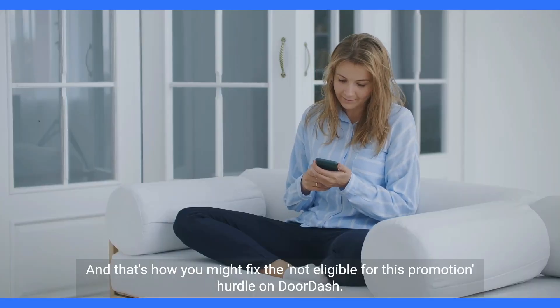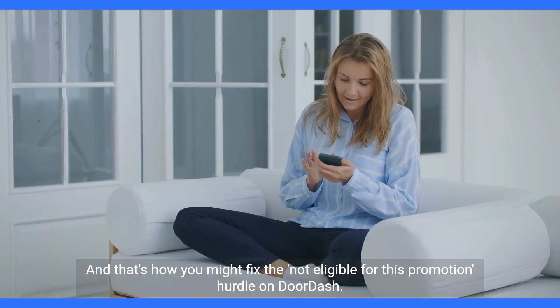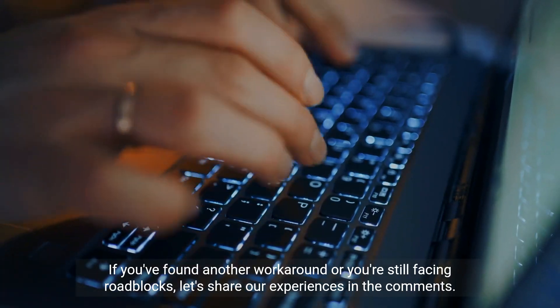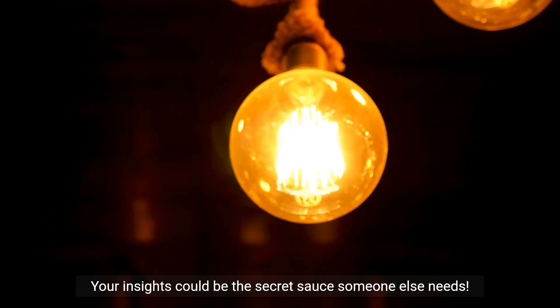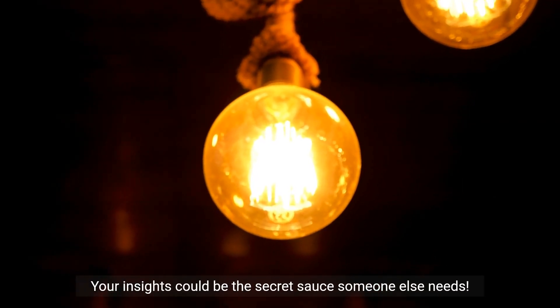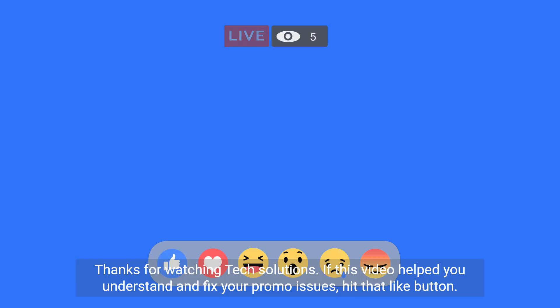And that's how you might fix the 'not eligible for this promotion' hurdle on DoorDash. If you've found another workaround or you're still facing roadblocks, share your experiences in the comments — your insights could be the secret sauce someone else needs. Thanks for watching Tech Solutions.